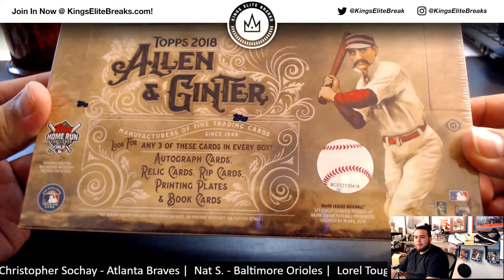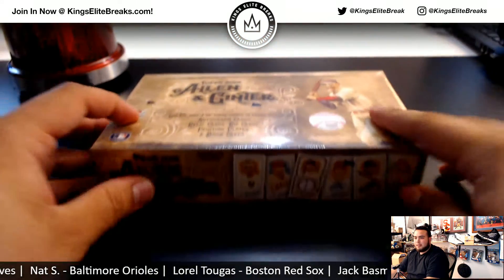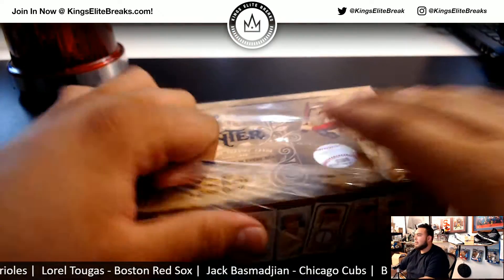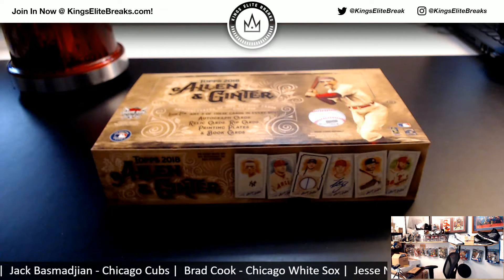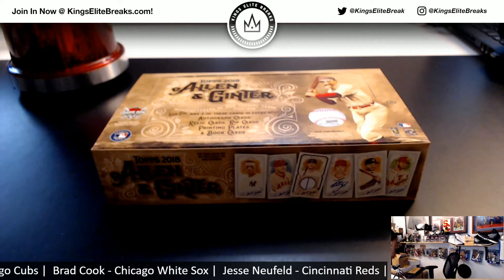Look for any of the three cards in every box: autograph cards, relics, rip cards, premium printing plates, and book cards. I thought I heard somebody say that they still have not seen a book card in any of the breaks that they've seen online, so hopefully we can have a book card here — something crazy.